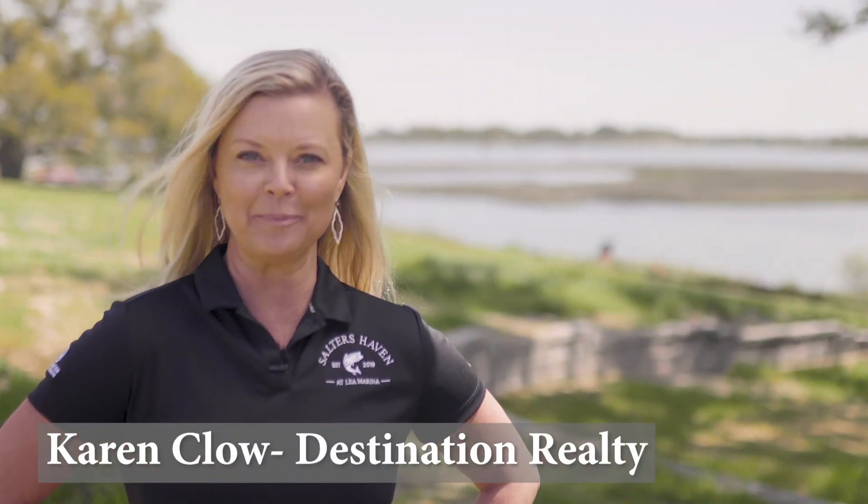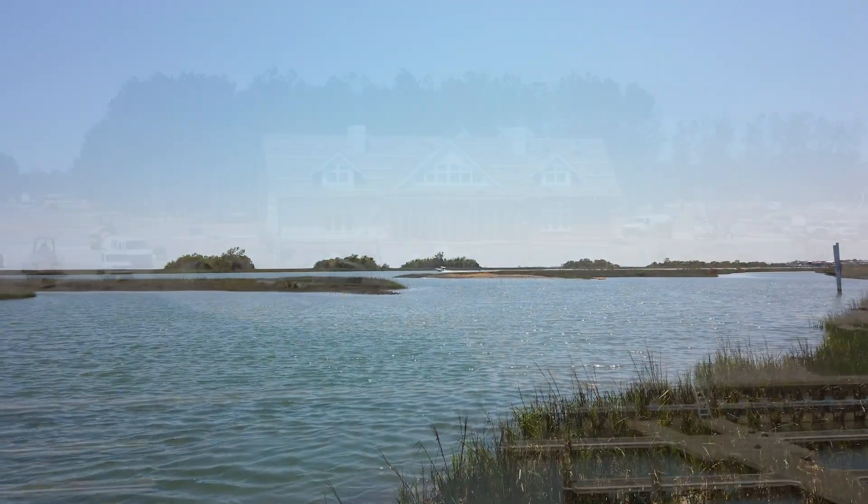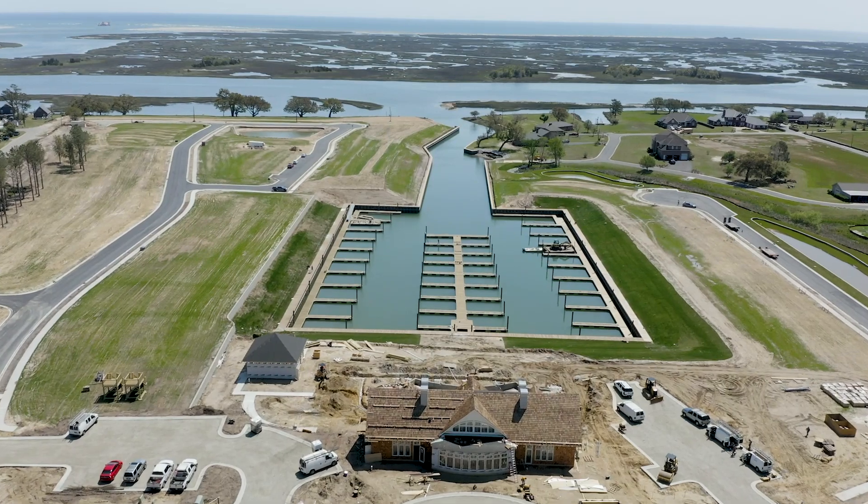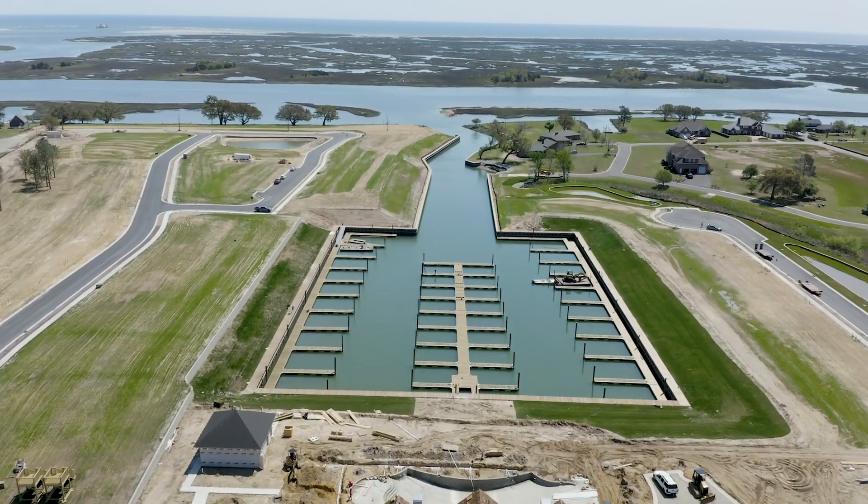Hey y'all! I'm Karen Clough with Destination Realty Corp and I am one of the sales executives for Salters Haven at Lee Marina. We are a brand new community just outside of Wilmington in the coastal town of Hampstead, North Carolina. Salters Haven will consist of 308 home sites.